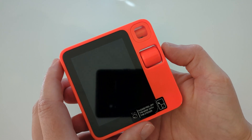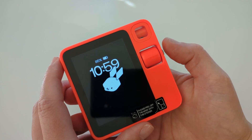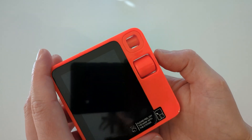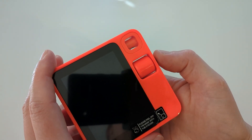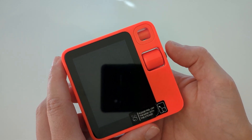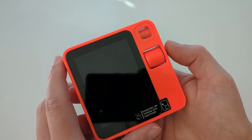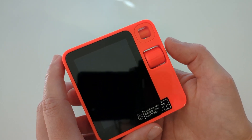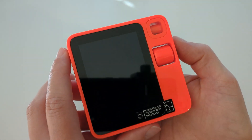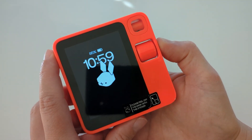Previously you had to press and then press again to talk — to wake it up and then speak. Now it's enough to just press once and it will immediately start listening. This is a huge improvement because anything that hinders speed of usage is negative, and reducing this to one button click was a good move.